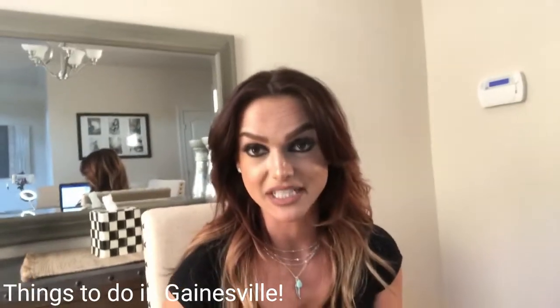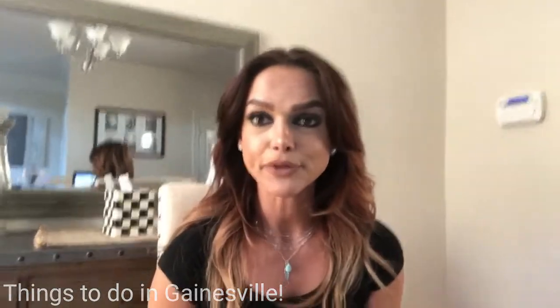Hi guys, it's Natasha with Homestead Realty. Today I will be talking about things to do in Gainesville. A lot of people think to themselves, well, what's in Gainesville? What can we do? What's family-friendly and what's not? So I just thought I'd create this video and go over a few things I personally would like to talk about.